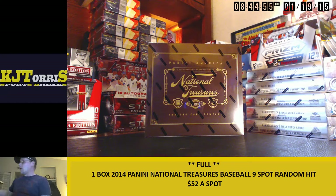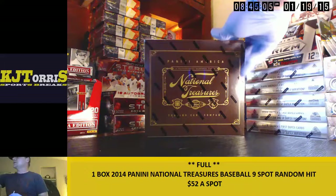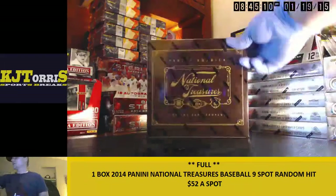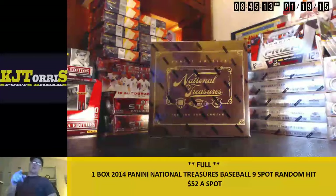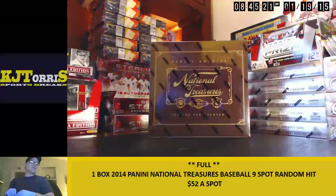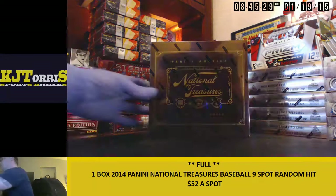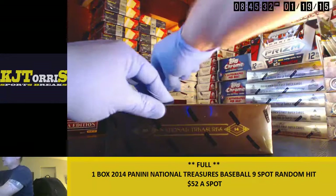What's up everybody, KJ Taurus here with our one-box nine-spot random hit break — 2014 National Treasures Baseball. Today's date is January 19th, 2015. We rolled the dice for the box and came up with box number two out of a fresh case. Thank you everybody that got in on this break. We got Blake in for the top spot, Wes in for the second, Blake in for two more, Wes in for another, Joseph B's got one, Wes has one, Blake's got another, and McGuire rounds it out with the ninth spot.